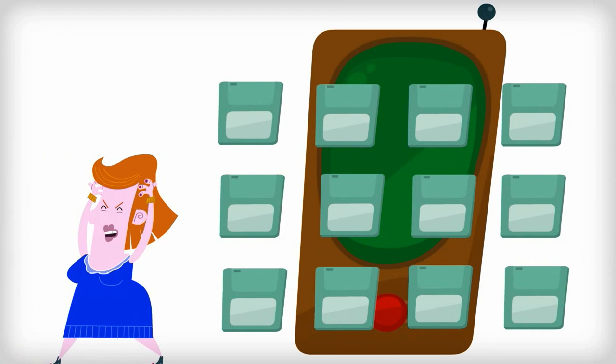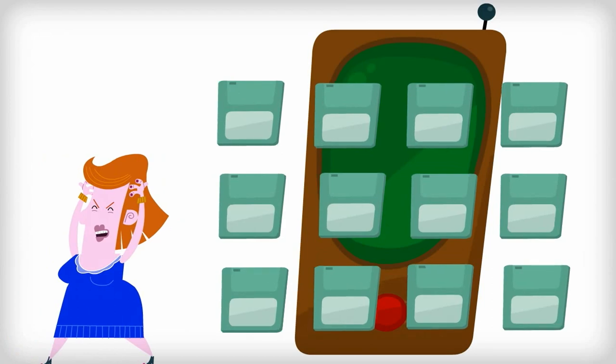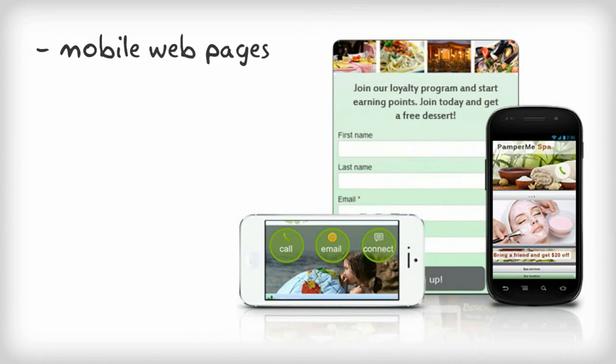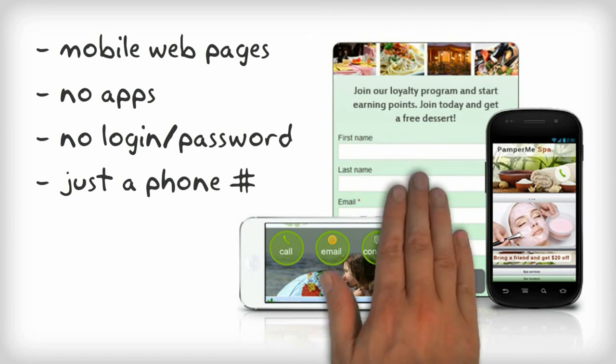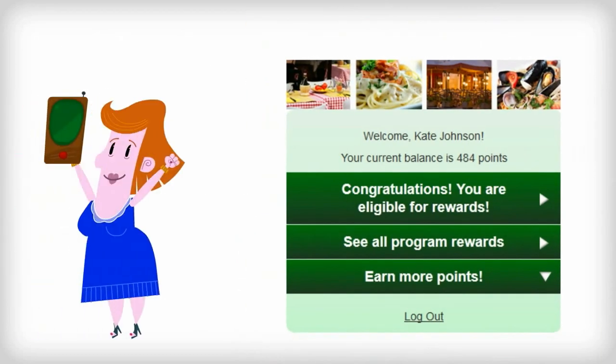What makes the program convenient? We make it very simple for customers to get started. They don't want to download another app — they already have dozens of apps they don't use. Customers simply access our loyalty program over a mobile web page. They don't have to create a new ID and password, and all they need is a phone number to start tracking their points and receiving rewards.